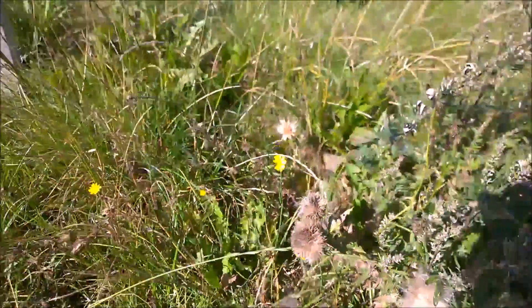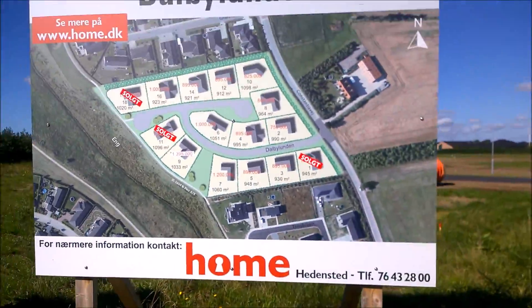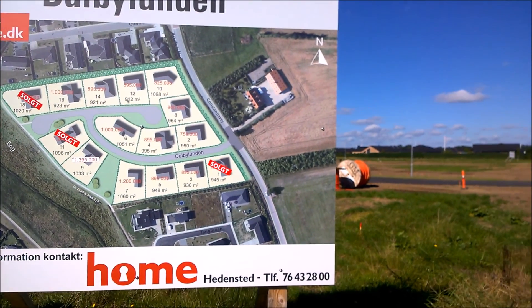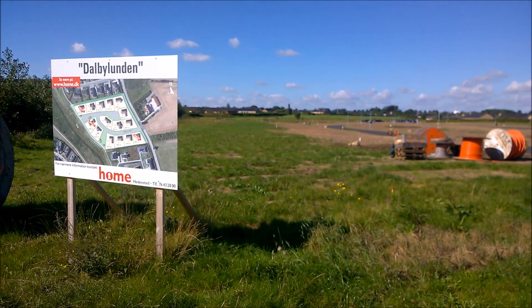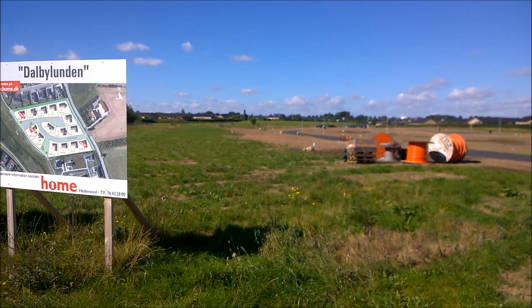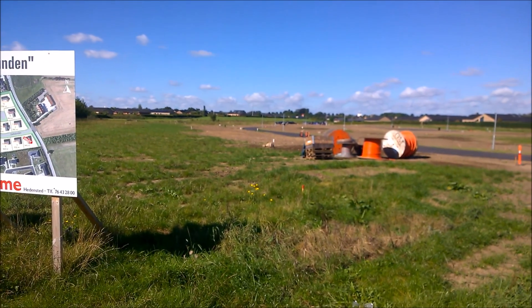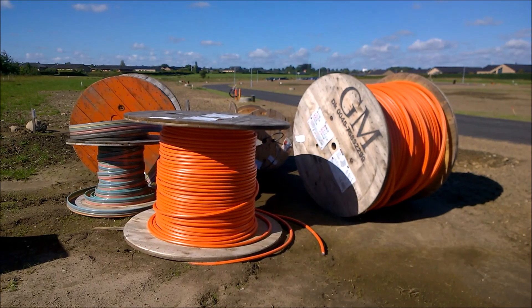It's a lovely day in the late summer here in Hedensstedt, Denmark. Here we see a new area being under construction — a new residential area. And a natural and obvious part of every new residential area in Denmark nowadays is ducts and pipe.